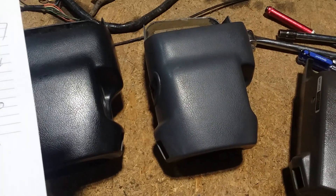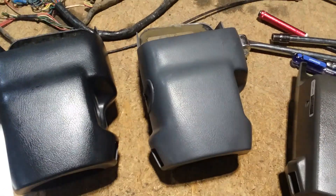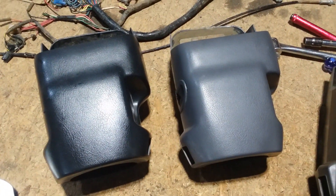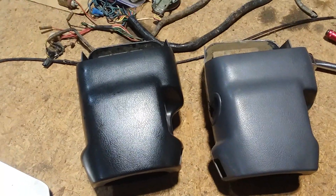This will fit 94-95 hard bodies and Pathfinders, D21s and WD21s. Item number is 145507727994. Also bear in mind that my eBay account is 'nissantruckparts' — all one word, all lowercase — where you can find everything I'm listing. I have more steering column covers going up soon.